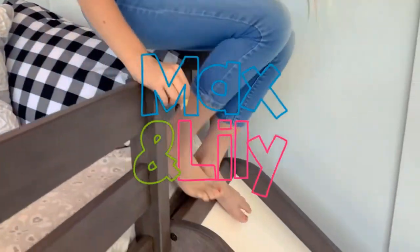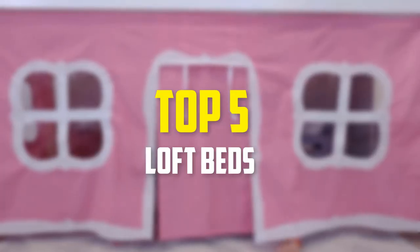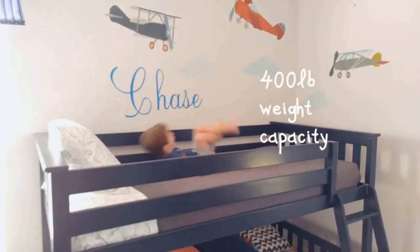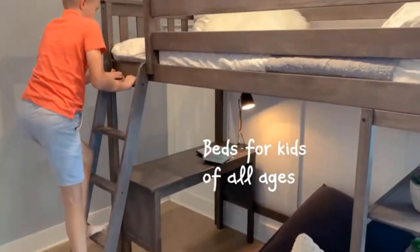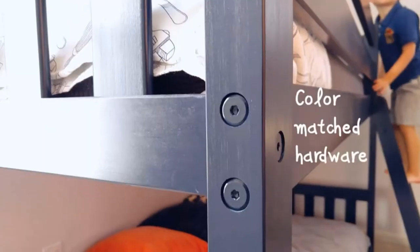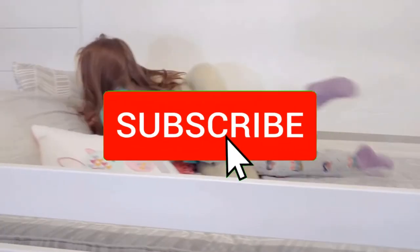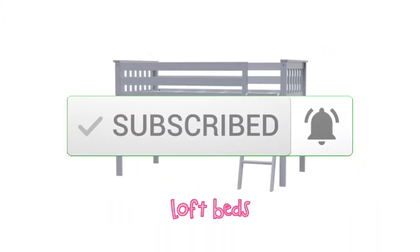Hey guys, in this video we're going to be checking out the top 5 best loft beds available on the market for their true quality. I made this list based on my personal opinion and hours of research, and have listed them based on popularity, quality, price, durability, user opinions, and more. If you want to see more information and the updated price, you can check out the description below, and also make sure to subscribe for more reviews.